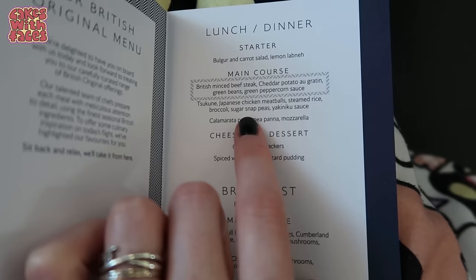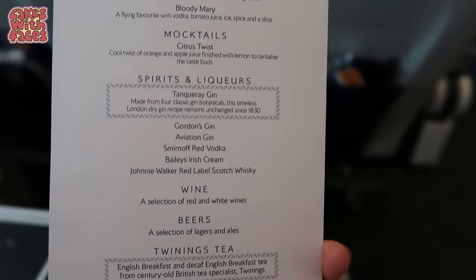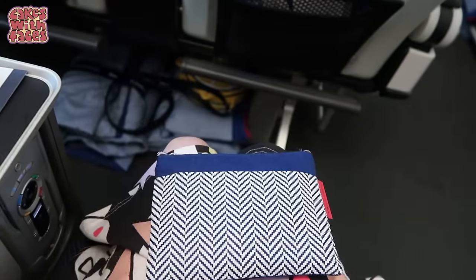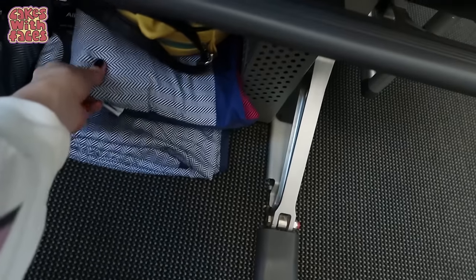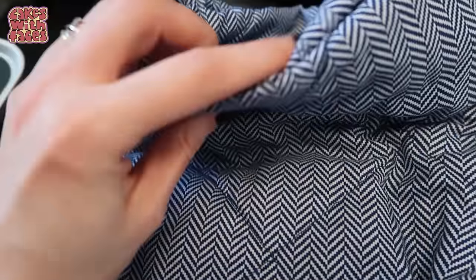Here's the menu — they've got a Japanese option for the main course: Tsukune Japanese chicken meatballs with yakiniku sauce. Here's the amenity kit. It's nice that everything's matching, so it matches the menus. The pillow and blanket feel really soft — I think the blanket is better than what you get in economy.